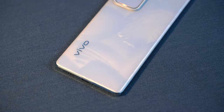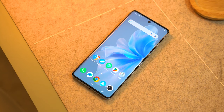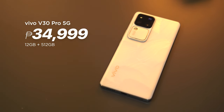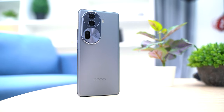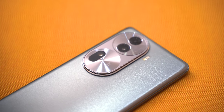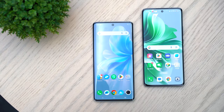Wrapping this up, the Vivo V30 Pro 5G is the clear winner in this head-to-head comparison. It boasts a superior display, a more versatile camera system with Zeiss, and an improved fill light for all your photography needs. Priced at P34,999, you really can't go wrong with the Vivo V30 Pro 5G. But don't write off the OPPO Reno 11 Pro 5G just yet — it holds its ground in terms of design and processing power, though it stumbles a bit when it comes to camera performance. On the plus side, it is a lot cheaper at P31,999, packing a pretty capable camera system for a more casual user.